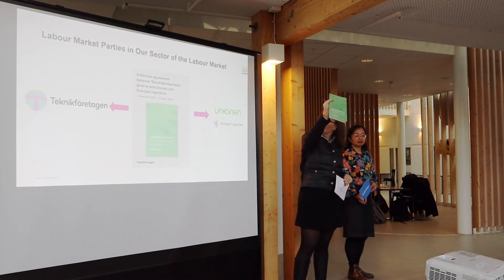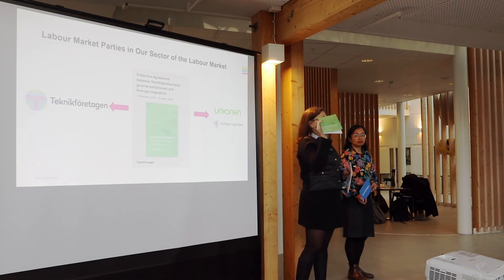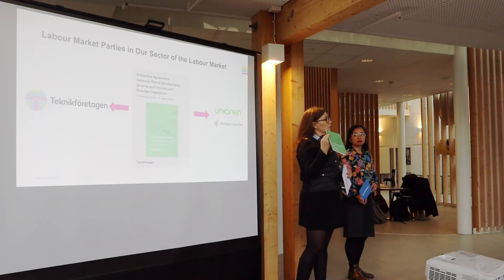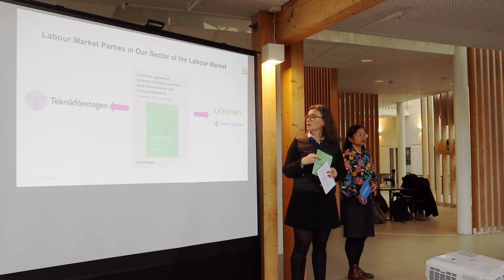It looks like this. Here you find a lot of rules, regulations, and also benefits. That is important if you would like to attract certain competence and certain employees. This is a benefit and it can help you attract the right employees, because we are very aware of the difficulties in finding the right competence.